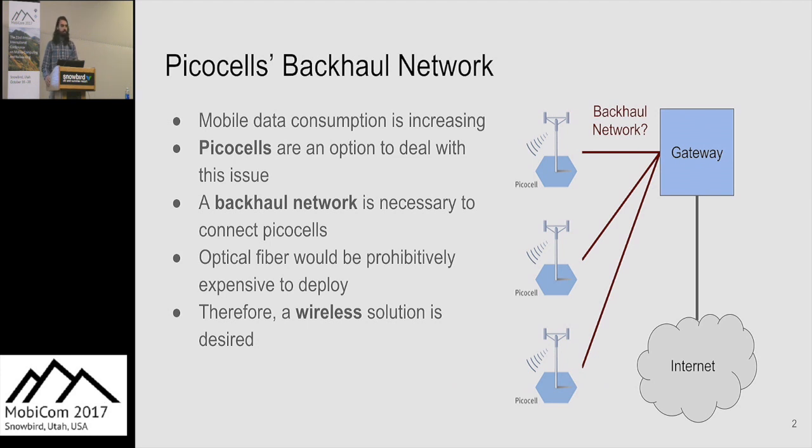In recent years, mobile data consumption has been increasing, and it's believed to continue — up to potentially a thousand-fold increase. To handle this, a common research solution is to use PICO cells. PICO cells use the millimeter wave band to provide one to two gigabits bandwidth at about a hundred meter range.